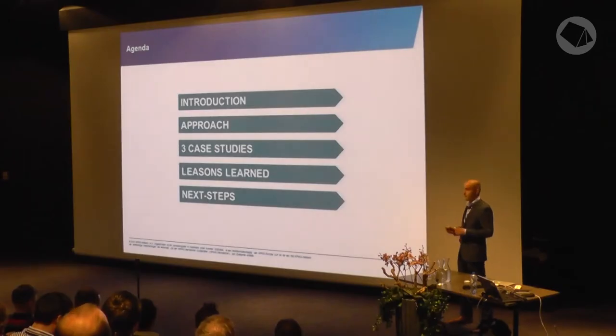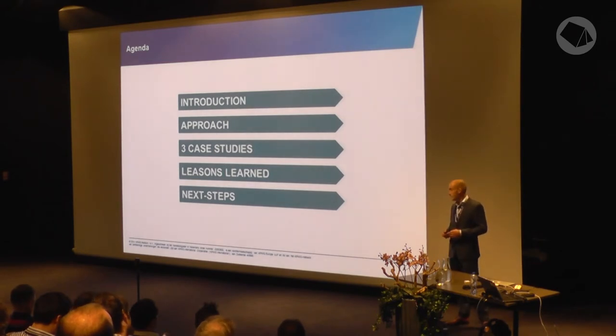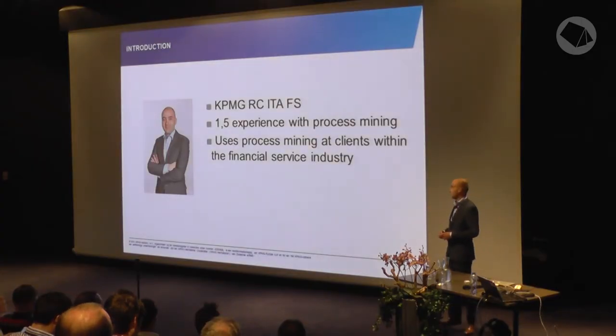I will start with an introduction, tell a little bit about the approach we use at KPMG for process mining, and then I will go into three deep dives for the case studies, and tell something about the lessons learned and what we're planning to do this year and in the coming years with the use of process mining in the audit.